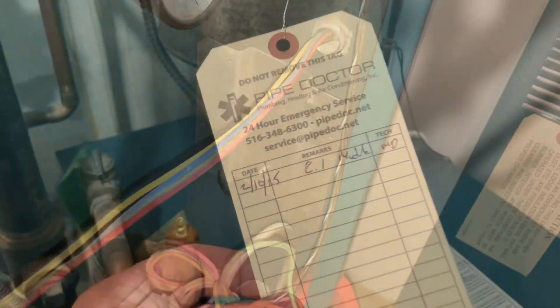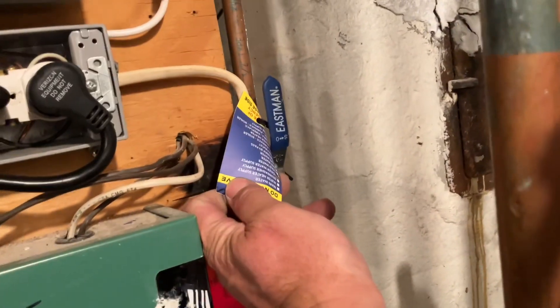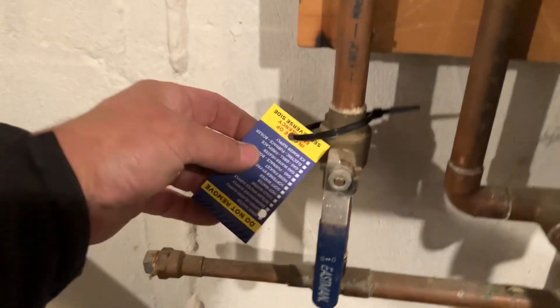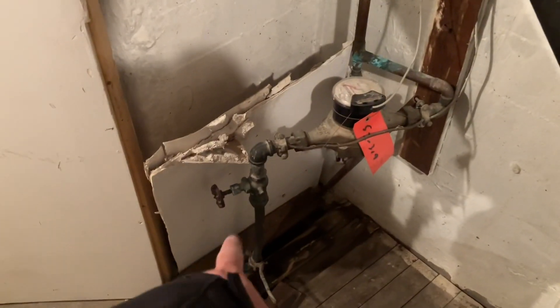All right, let's put in the service tag and combustion test results. Valve tag for boiler gas, water supply, gas water heater water supply, water heater main water valve. Try that before that one breaks — you want to try that first.